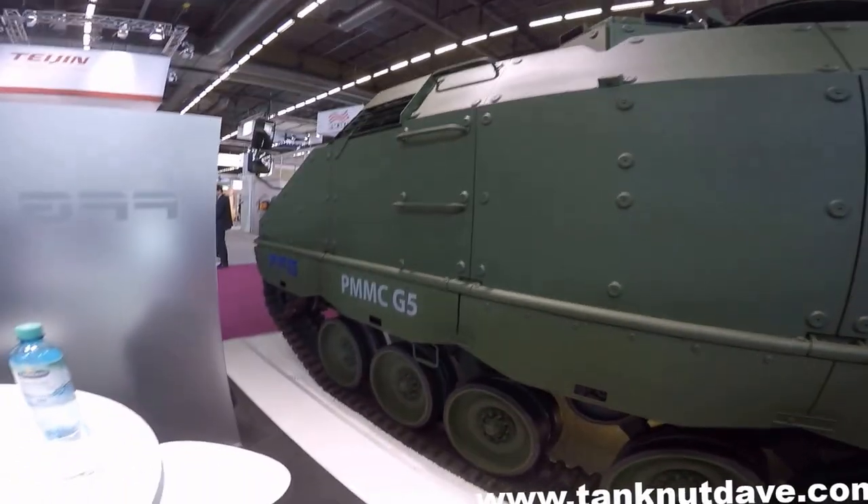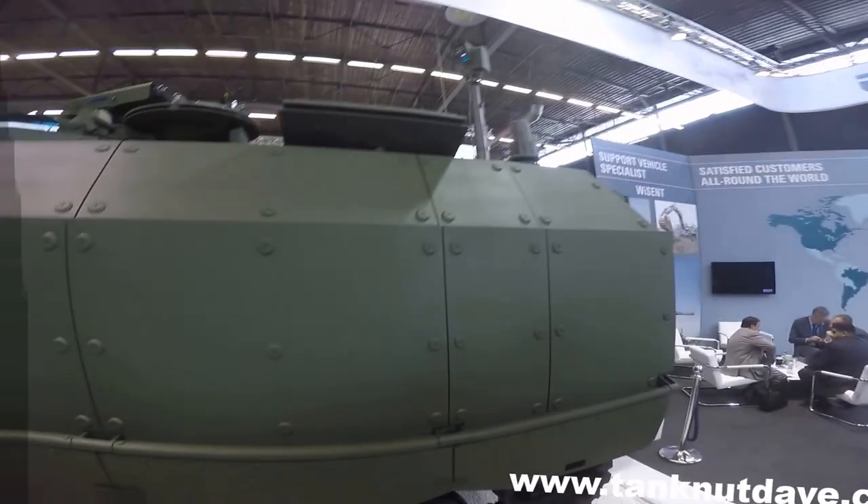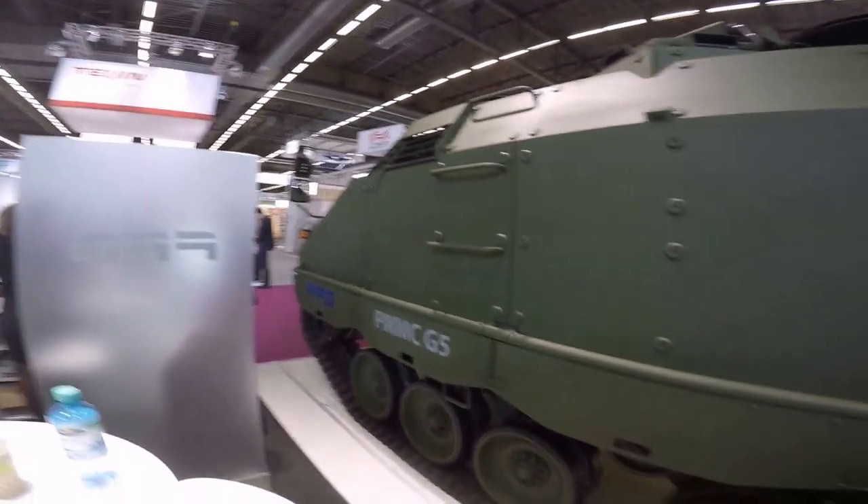The G5 can be fitted with a remote weapons station mounting various calibre machine guns and chain guns, as well as anti-tank guided missiles. It also offers a modular armour package for varying levels of increased protection.